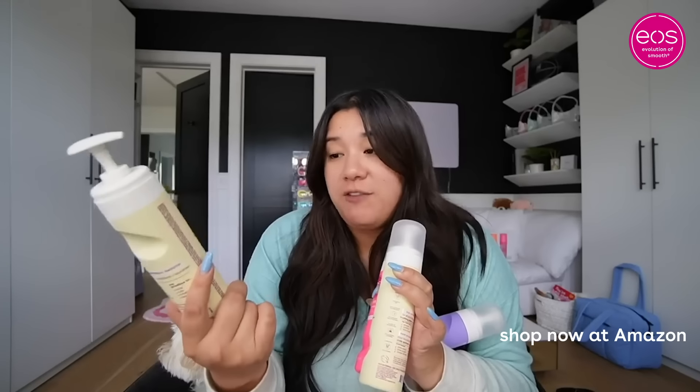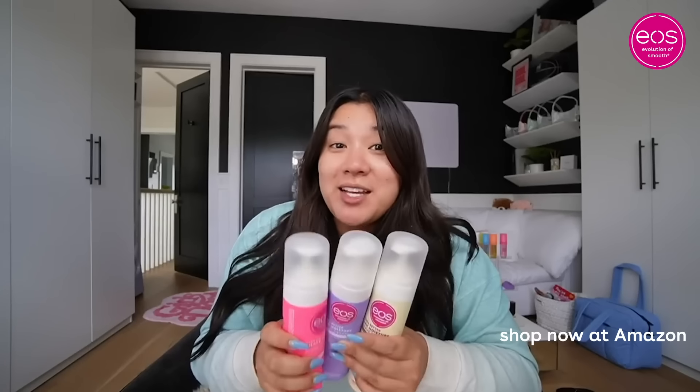It is hashtag smooth hoo-ha season. This has been my constant rebuy shaving cream for years — EO's shea butter shave cream. These are fabulous because they're gyno tested and gyno approved. It provides 24 hours of moisture leaving your skin down there soft, smooth, and moisturized.